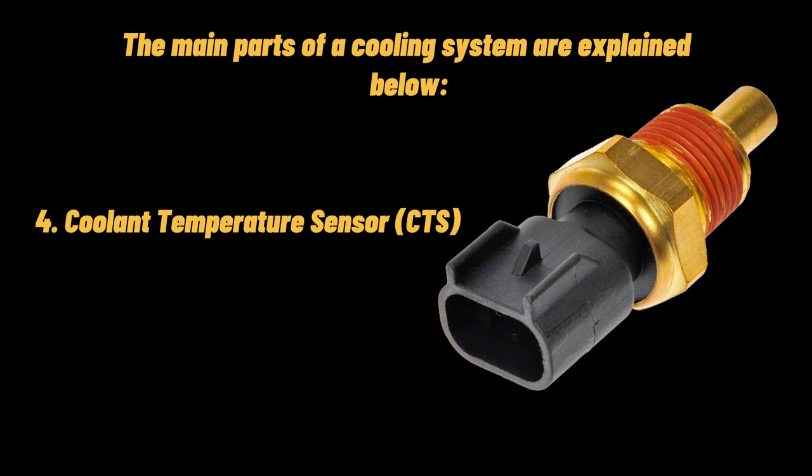The coolant temperature sensor functions to check the temperature of the engine. The ECU uses this information to regulate fuel injection and ignition times. Some engines have numerous coolant temperature sensors while others have just one. The information is also used to control the radiator fan and update the driver console's temperature gauge. Most coolant temperature sensors are of the negative temperature coefficient type, meaning that as temperature increases, resistance decreases. The CTS can have a 2-pin or 3-pin type, depending on the make of the vehicle.